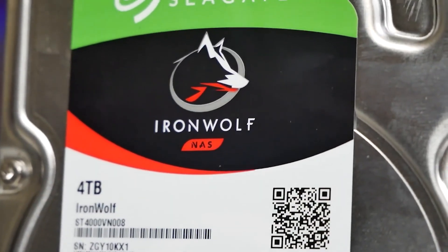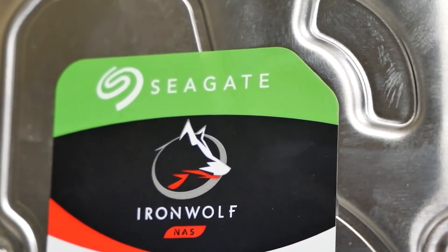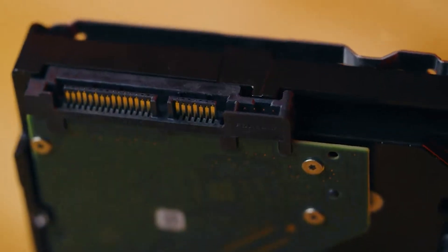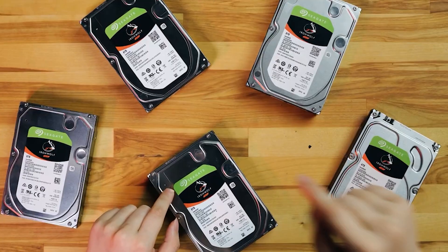Not only does the Iron Wolf Pro come with a health management system, but it also affords a two-year data recovery service. If you're looking for a professional, reliable hard drive that offers low-power consumption and little to no noise, the Seagate Iron Wolf Pro NAS is one of the best out there. Although they are more expensive than similar counterparts, the level of quality is definitely worth the investment.